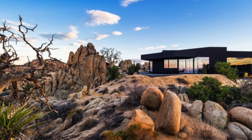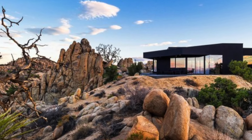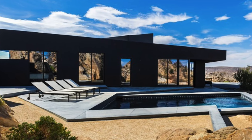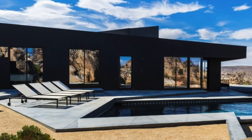Sitting on an expansive 440 acres of pristine desert terrain, the home stands out for its cutting-edge design, yet it feels like an organic extension of the rocks and earth that surround it. One of the home's most striking features is the way the structure itself seems to merge with the environment.